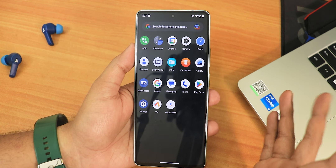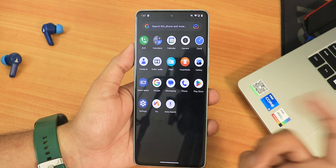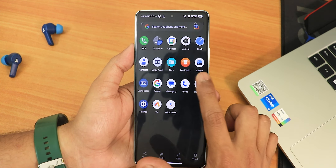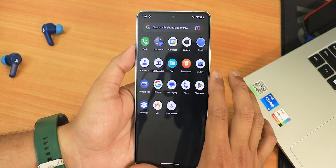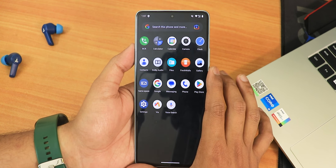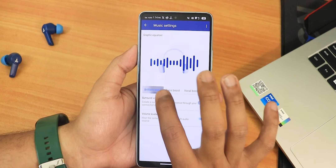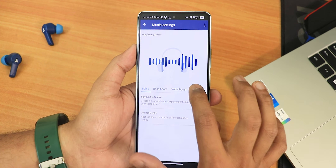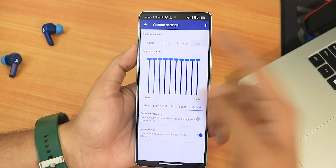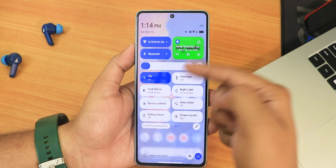These are the stock apps. You get BCR for call recording, and an open-source dialer that also supports call recording. There's a contacts app, AOSP messaging app, AOSP gallery, and a game space for gaming overlays. There's also Dolby Atmos in this ROM. I've been using Google's messaging app and Google's dialer. You can customize Dolby Atmos from the settings, including a custom equalizer.